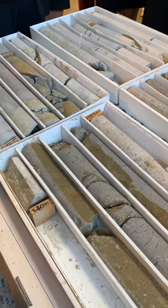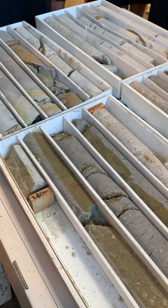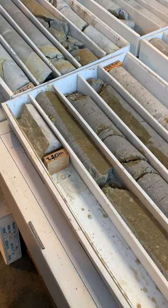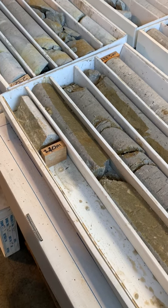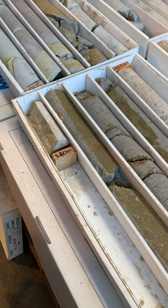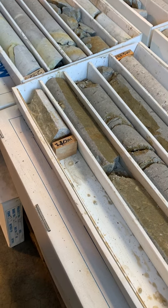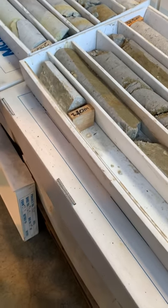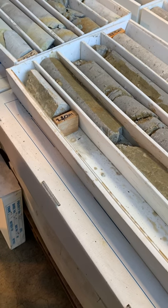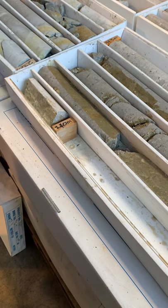Silica, when it's in the form of metasilicic acid, is the only mineral that can remove aluminium from your body. And aluminium is one of the causes of Alzheimer's. It has to be over 35 milligrams per litre — they've done medical studies in Europe. Ours is about 67, so it helps.